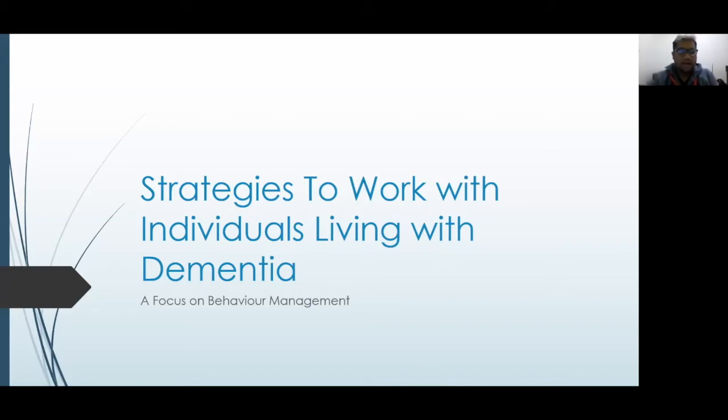Good afternoon everyone, my name is Mark. I'm the behavioral support nurse for the GAIN team here at CareFirst. Thank you all for being here. I wanted to share information about strategies in working with individuals living with dementia. We'll be focusing today on managing behaviors, or responsive behaviors, specifically non-pharmacological interventions that would help with management, rather than medications.